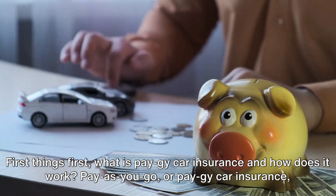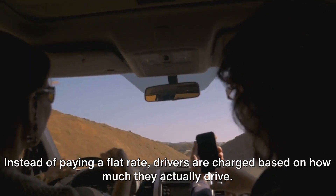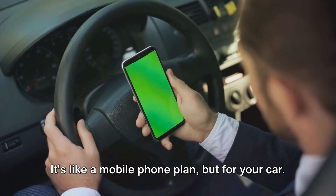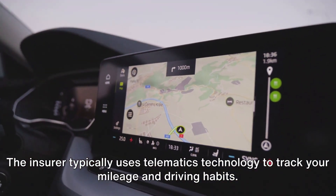Pay-as-you-go, or PAG car insurance, offers a flexible alternative to traditional car insurance. Instead of paying a flat rate, drivers are charged based on how much they actually drive. It's like a mobile phone plan but for your car. The insurer typically uses telematics technology to track your mileage and driving habits.